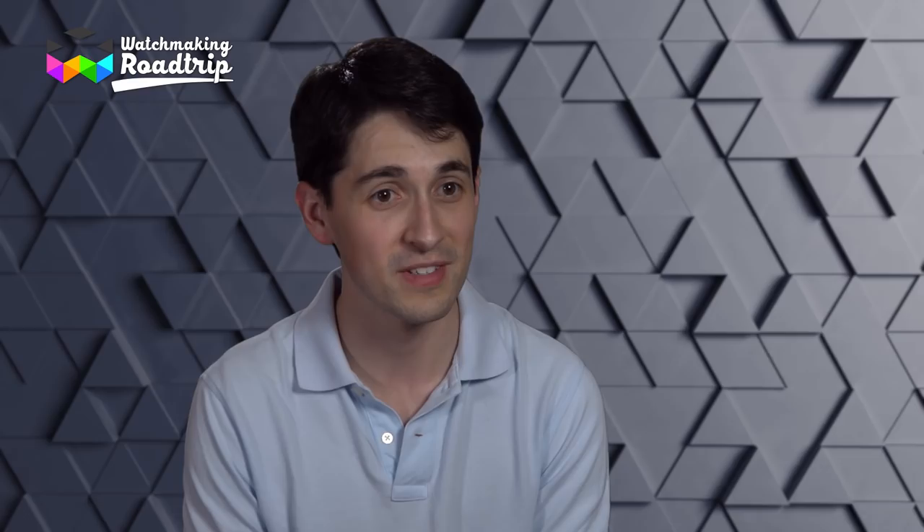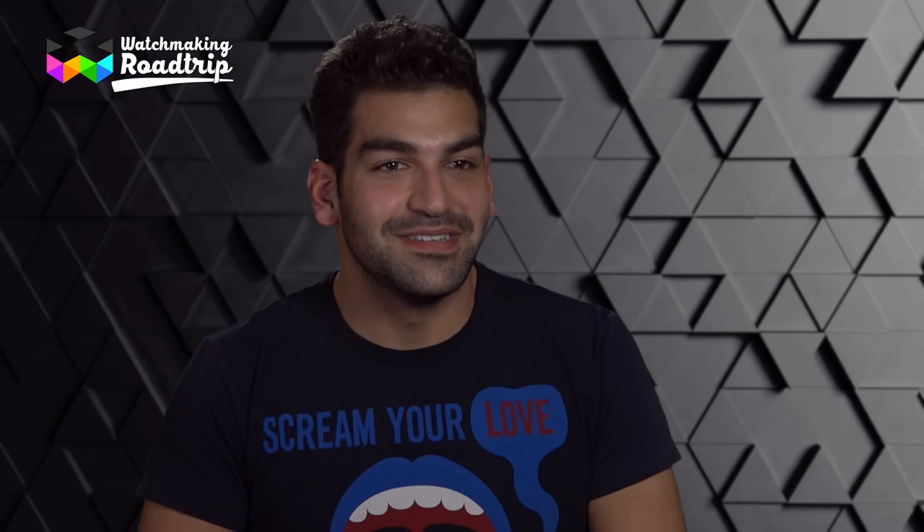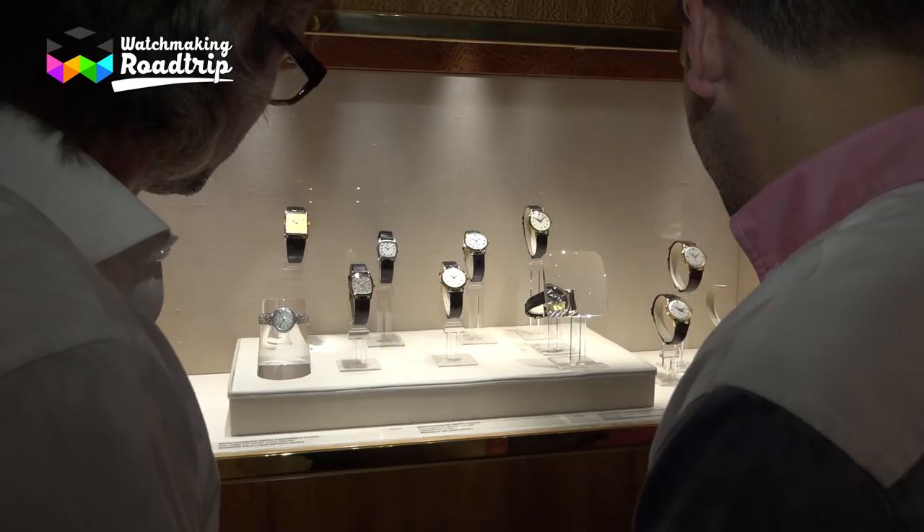These two pistols are called the 'amorous duo' or 'sentimental duo.' There's no bullet inside — a flower opens and it was perfume. The guide was like a living history book: incredibly knowledgeable, friendly, and approachable. Seeing all these watches, all this history, all this art, all this innovation in one location — this was a dream come true.